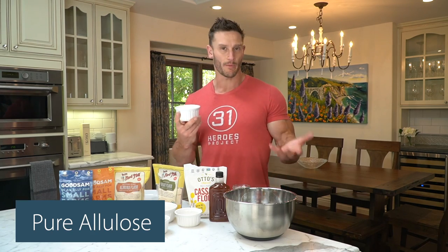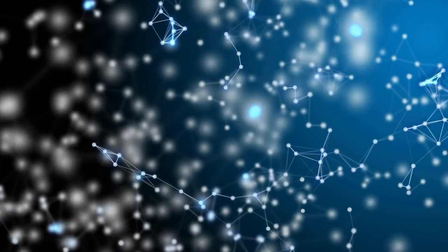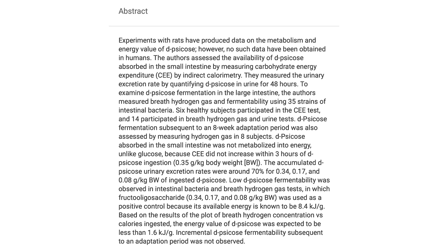Now we get into the interesting stuff — pure allulose. Use it to your liking. Allulose is 70% as sweet as sugar, so you'd probably use a little more than a cup of allulose where you'd use a cup of sugar. I like that it's not ridiculously hyper-sweet, triggering a dopamine response. It's still a monosaccharide — a very similar molecular structure to fructose. A study published in the journal Metabolism found that when subjects consumed 25 grams of allulose and their exhaled gases were measured, their body didn't even register it as a carbohydrate. Allulose comes out to 0.4 calories per gram, compared to sugar's four calories per gram. It's not a zero-calorie sweetener, but I think that makes it a more real food.